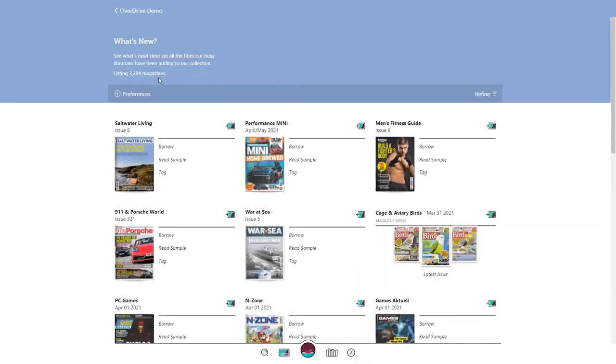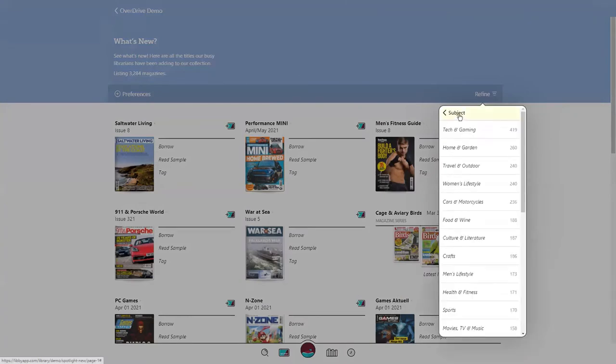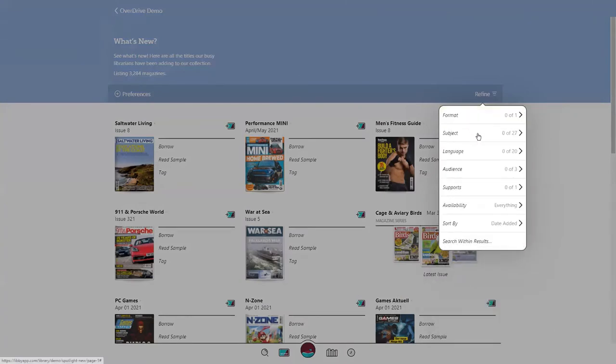At the top, you can filter by format. Today I'm using a magazine-only collection, but if your library offers ebooks and audiobooks as well, you can narrow that down to magazine-only. On the right-hand side, you can refine by subject, language, and more.